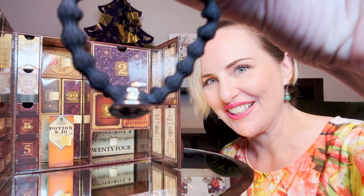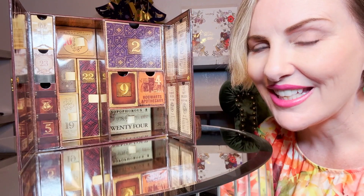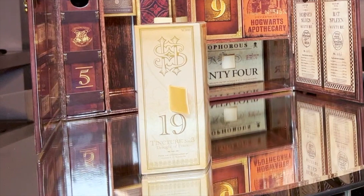Day seventeen claims to hold 'Rat Spleen Mixture' — but they were totally fibbing! It is a Sorting Hat hair tie. Day eighteen is labeled 'Extremely Poisonous' — it's a Stupefy hairpin. Day nineteen is the first box in the third layer on this side, labeled 'Tincture Number Three — Draught of Peace,' from the Slughorn Apothecary.